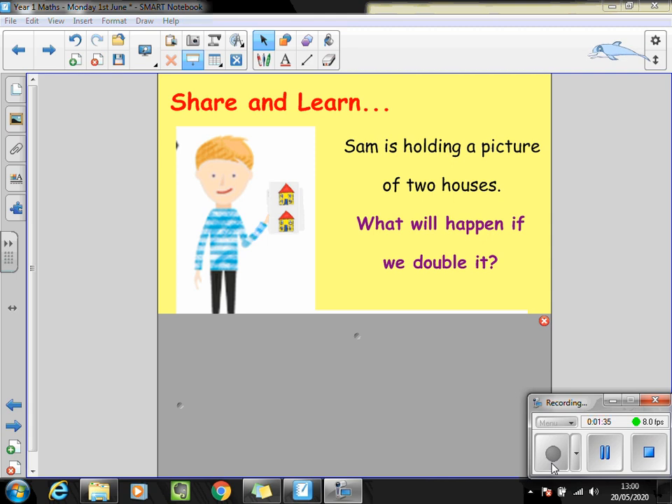Now have a look at the image you can see. Sam is holding a picture and his picture has two houses. What would happen to the amount of houses there are if we doubled it? So he started with two houses. We want to double the amount of houses. How many would he end up with? Pause the video and talk to your partner.